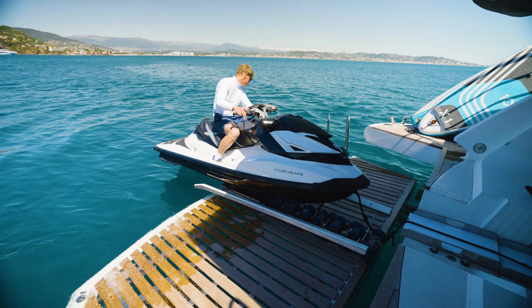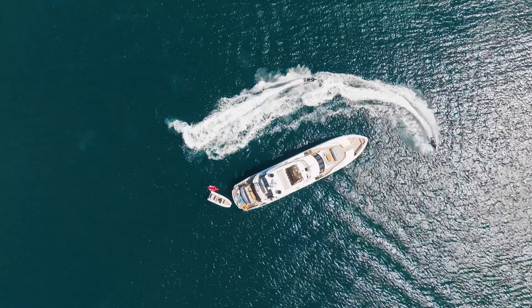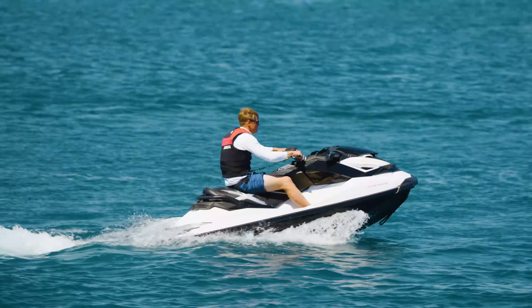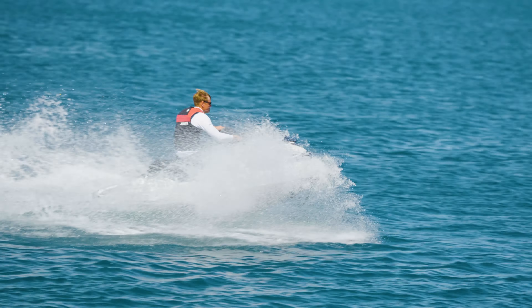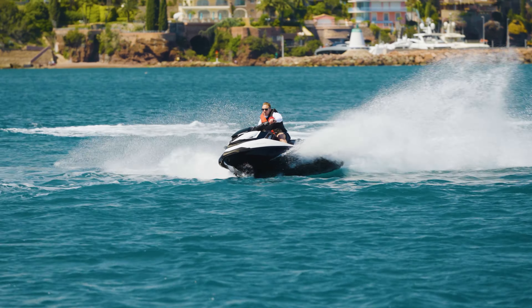Lady Volantis has a great selection of water toys on board, including a tender, a jet ski, sea bobs, and lots of towables. So if clients are on board with children, there's lots to entertain them — something for everybody no matter what age group.